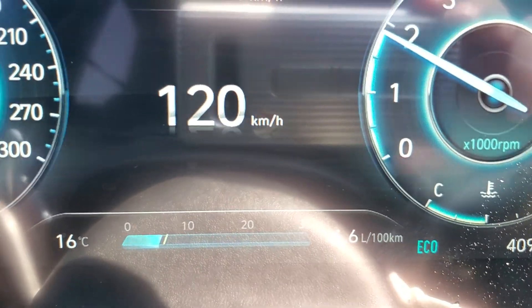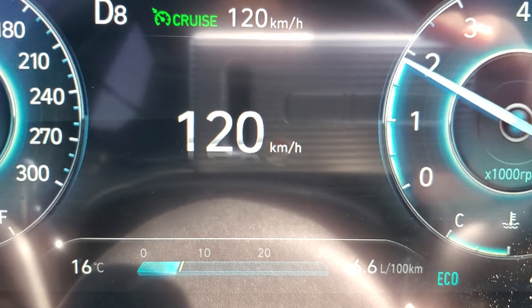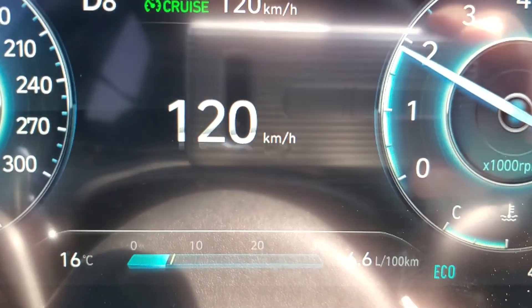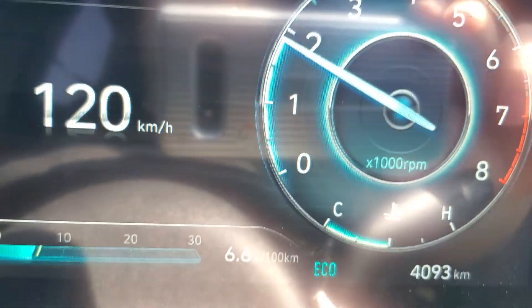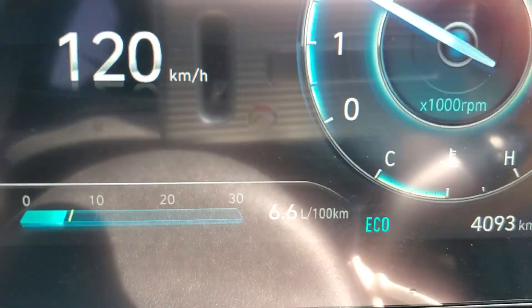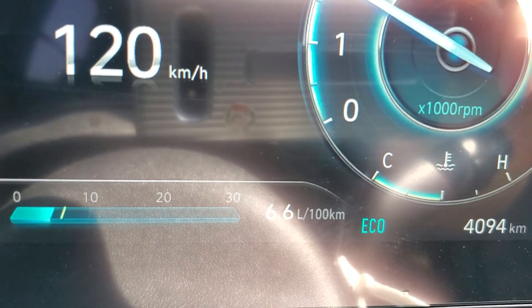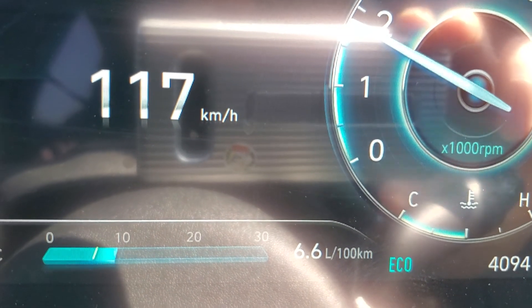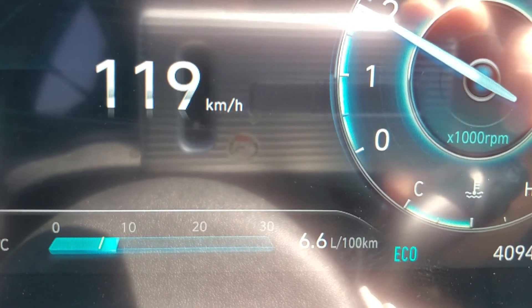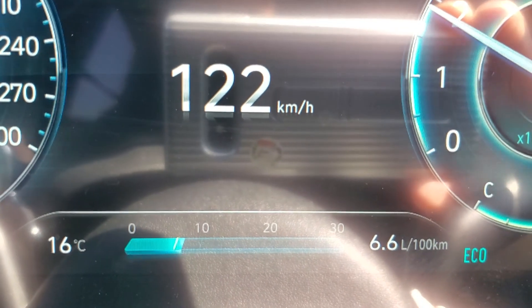I've been driving for about 20 minutes now and it's pretty much settled around the 6.5 to 6.7 mark in econo mode at between 120 to 122 kilometers per hour.